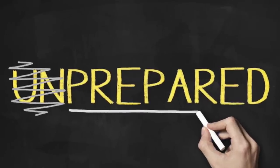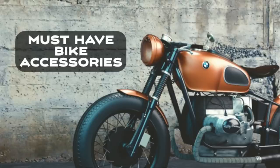Hey folks, Tripp here. Now those of you who know me personally know that I really dislike two things: number one, getting caught unprepared when I'm out riding, and number two, paying a lot of money for the things that prevent me from being unprepared. So with that in mind, today I'm going to talk about five must-have motorcycle accessories that you can get for under 10 bucks.